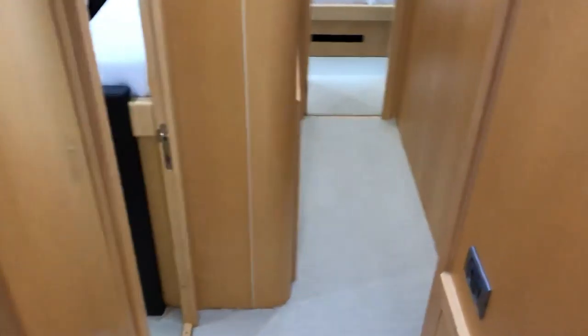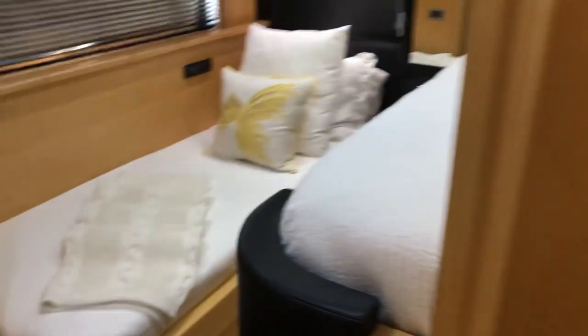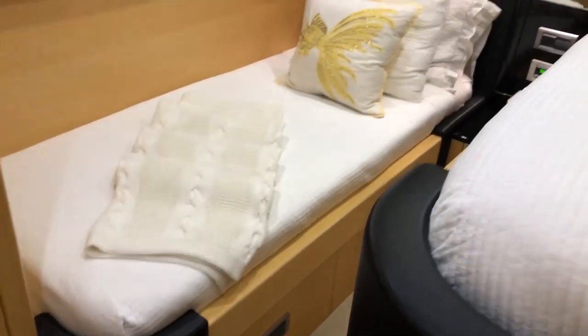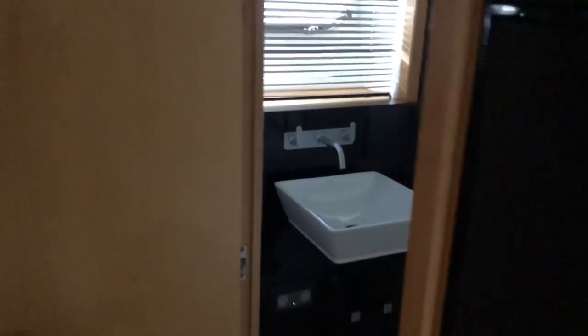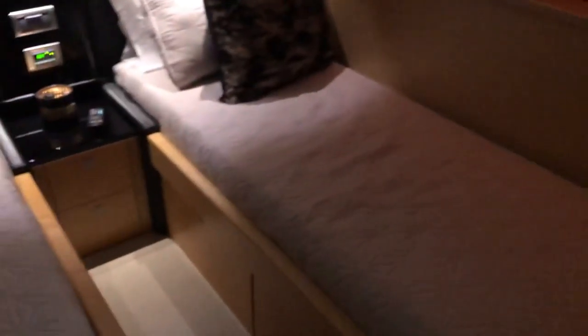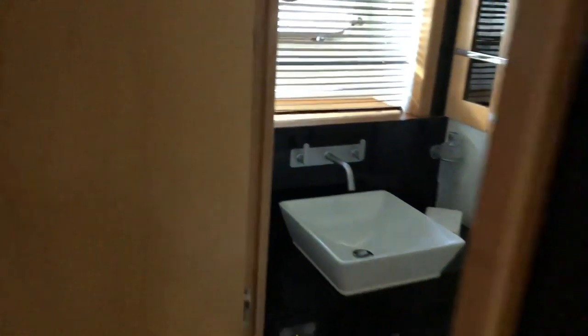Going back, come straight here to this side — you have a couple bunks in there, and there's a head right here. On this side, you have another two berthing areas with a private head.